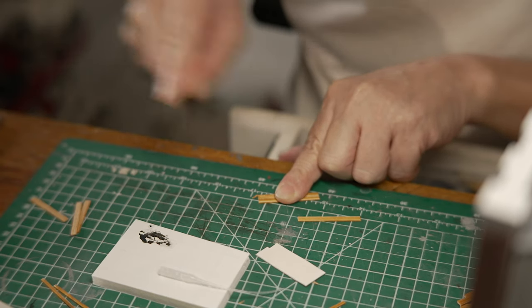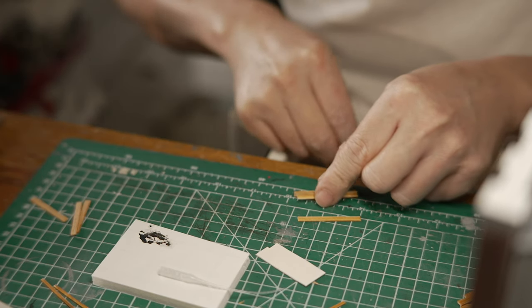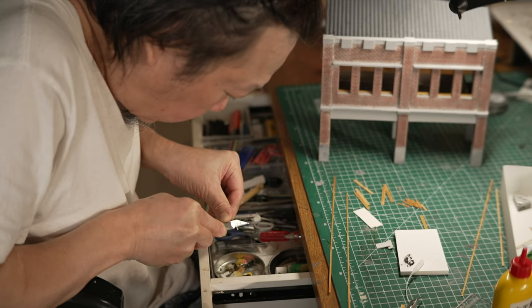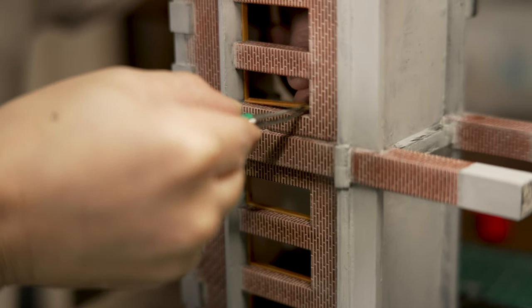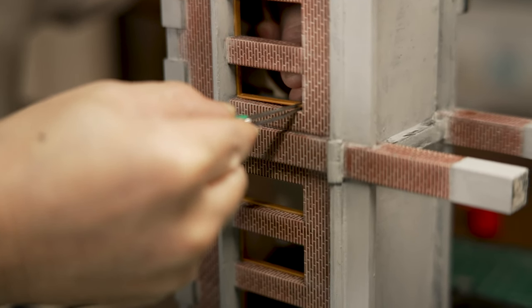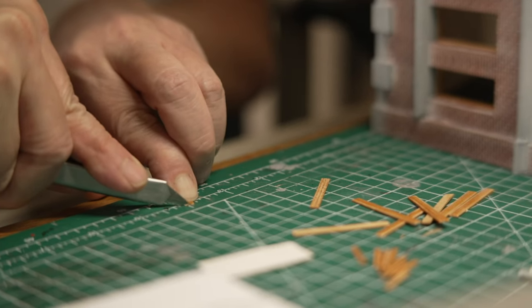Cutting materials creates a lot of scraps. Hank always gathers the scraps in a container instead of throwing them away. He recognizes the value of even the smallest scraps and practices recycling in daily life.